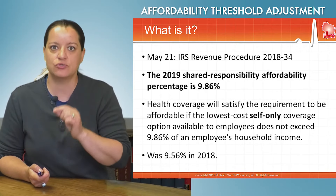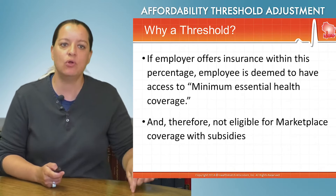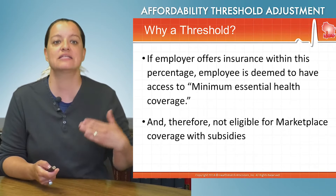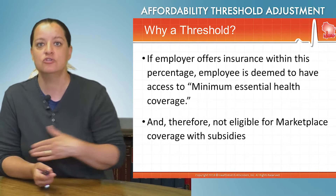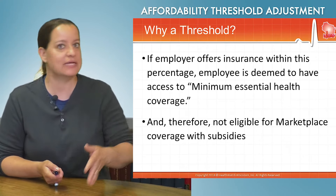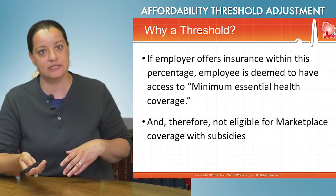Let's look at this threshold idea again. Why a threshold? Why 9.86%? If an employer offers insurance within this percentage, the employee is deemed to have access to minimum essential health coverage, and therefore not eligible for marketplace coverage with subsidies. It was a way to draw a line in the sand of access to insurance — access to minimum essential health coverage — and a way for the IRS to determine who gets tax subsidies and who doesn't.